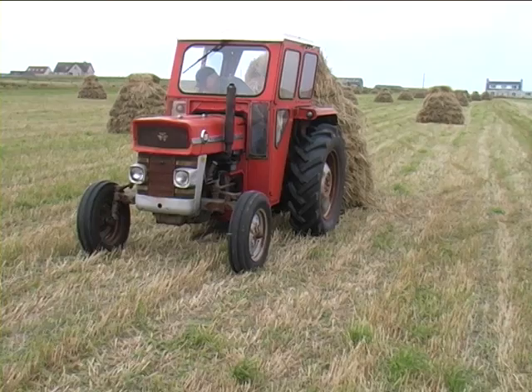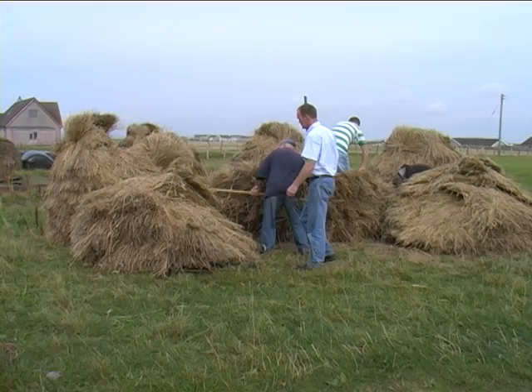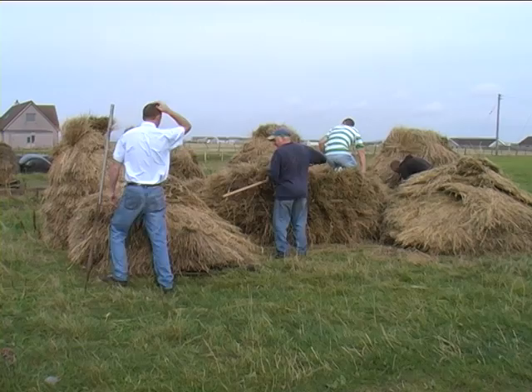A week or two later, the next stage is to build a large stack. Roddy collects the stooks on his tractor one by one and takes them back to his yard. Neighbours help with this work again and have already started building the first stack.